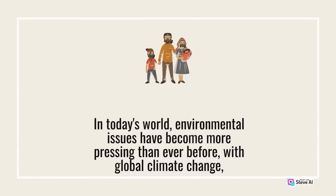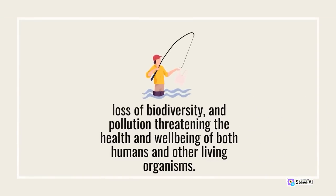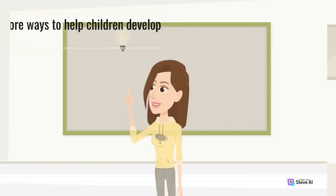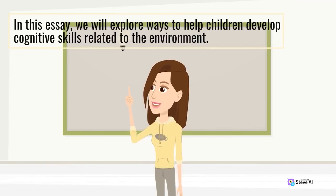In today's world, environmental issues have become more pressing than ever before, with global climate change, loss of biodiversity, and pollution threatening the health and well-being of both humans and other living organisms. As a result, it's essential that we start instilling environmental awareness and consciousness in children from an early age. In this essay, we will explore ways to help children develop cognitive skills related to the environment.